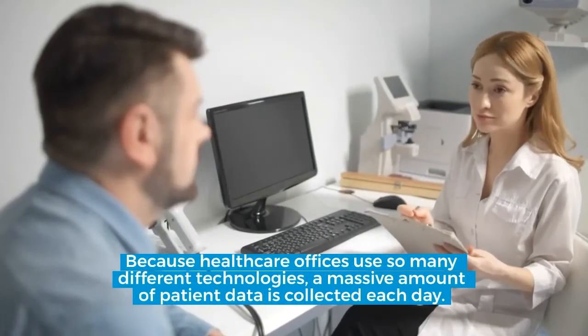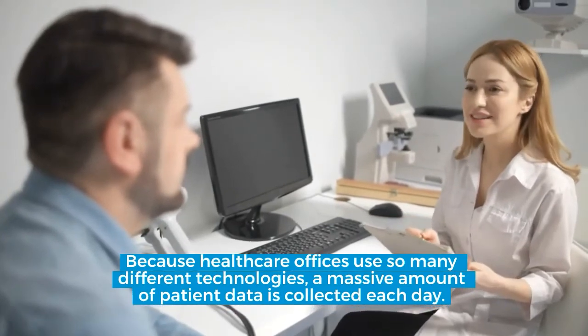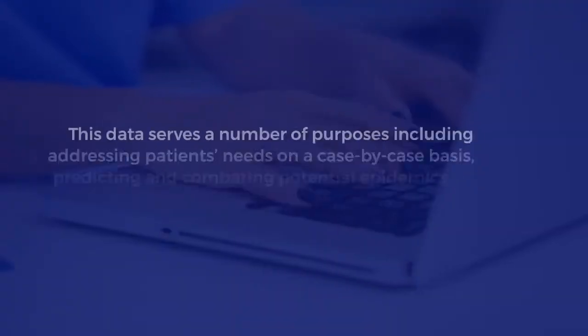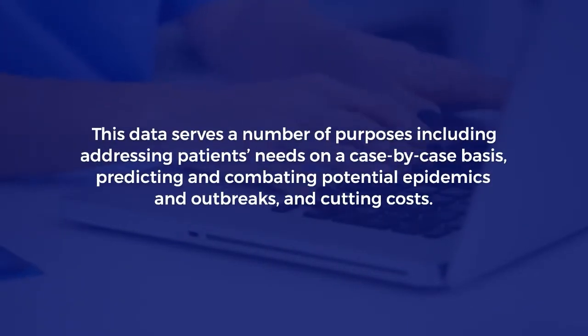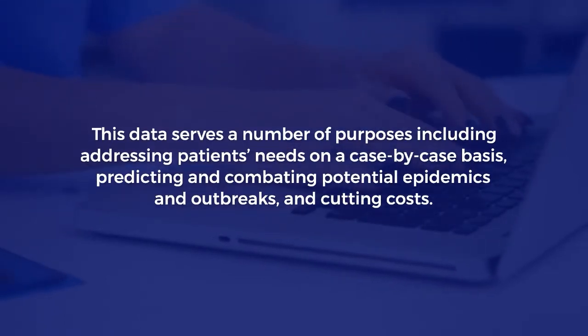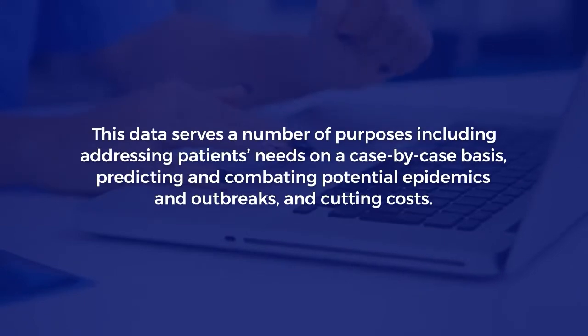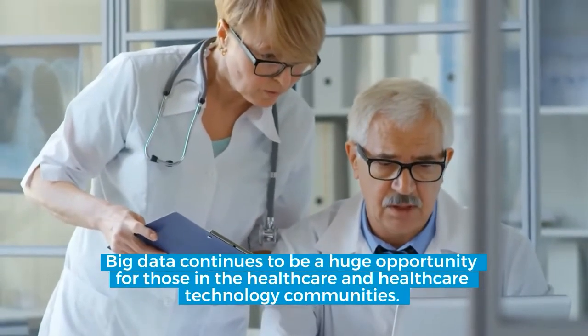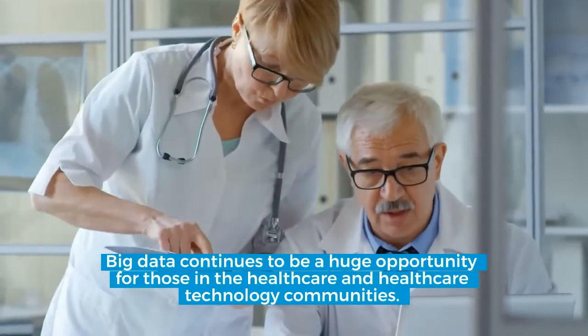Because healthcare offices use so many different technologies, a massive amount of patient data is collected each day. This data serves a number of purposes including addressing patients' needs on a case-by-case basis, predicting and combating potential epidemics and outbreaks, and cutting costs. Big data continues to be a huge opportunity for those in the healthcare and healthcare technology communities.